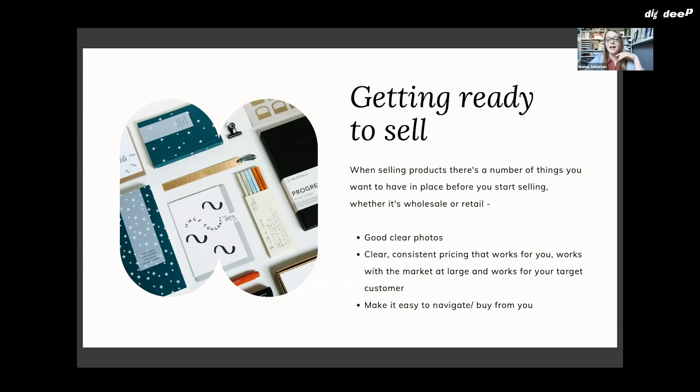You also want clear, consistent pricing — and pricing is so important. It needs to work for you, work for the market at large, and work for your target customer. You have to be comfortable with the price you're selling your products for. If you're priced way differently from your competitors, that's a big indicator something isn't right. And if your target customer is a student and you're selling things for way more than they can afford, that's not going to work either. You need to be mindful of all three of those things working together.